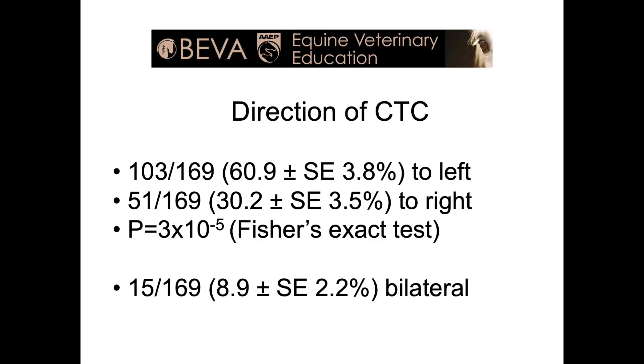Interestingly, we found that 61% of horses with a crooked tail held it to the left compared with 30% that held it to the right. Less than 10% of horses showed a bilateral crooked tail carriage, carrying the tail to the left on the left rein and to the right on the right rein. We discuss our hypotheses as to why there is an association between lameness but not between direction of lameness and direction of crooked tail carriage, and also why so many more horses hold their tails to the left, in the discussion section of our paper.